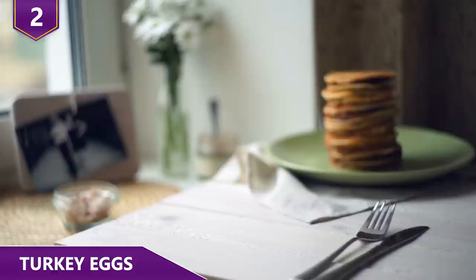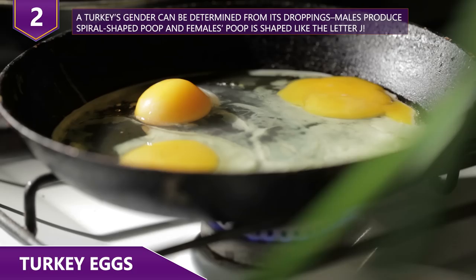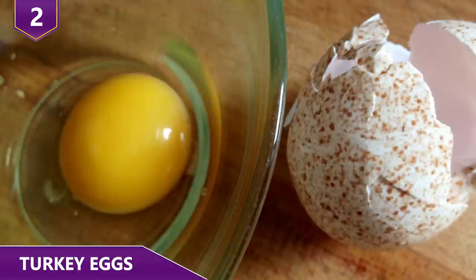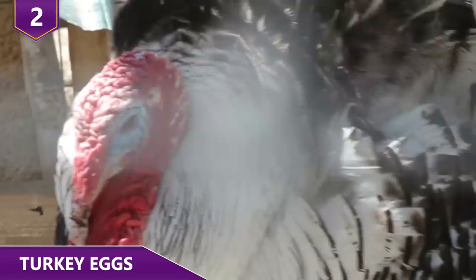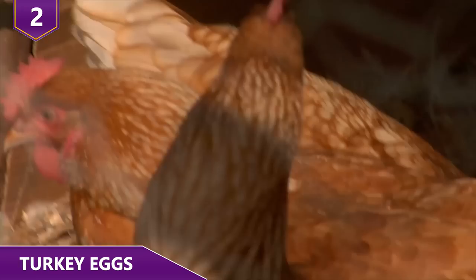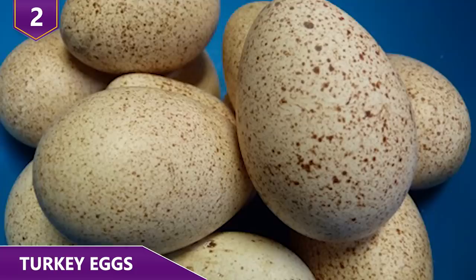Turkey eggs contain twice as many calories and grams of fat, and four times as much cholesterol — one turkey egg contains more than twice the daily recommended cholesterol intake. Still, the fatty content makes turkey eggs very creamy and soft. They have a high yolk-to-white ratio, and the yolk runs deliciously when fried or soft-boiled. Unfortunately, turkey hens lay way fewer eggs than chicken hens, which is why their eggs are a rare treat. Whereas a regular healthy chicken will lay around 300 eggs a year, turkeys will lay 100 eggs at most, and many are used to get more turkeys rather than sold for consumption.